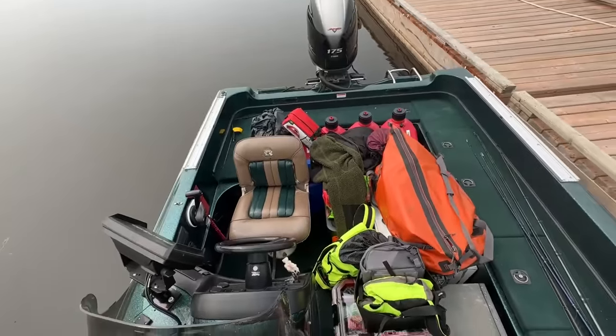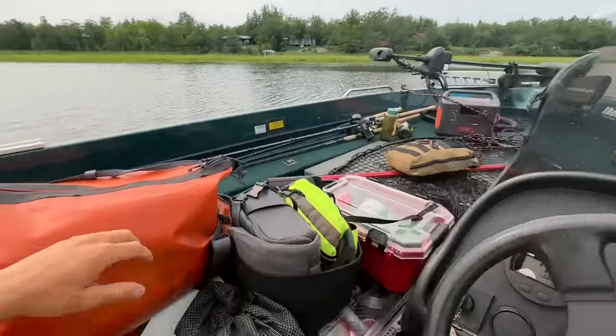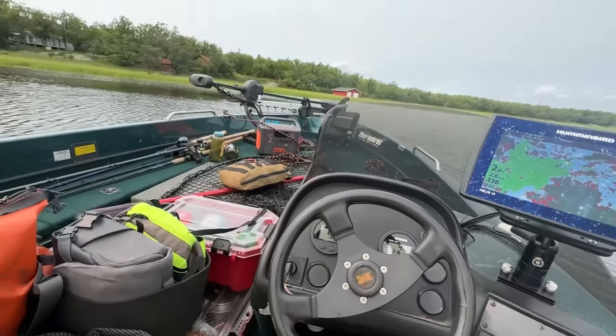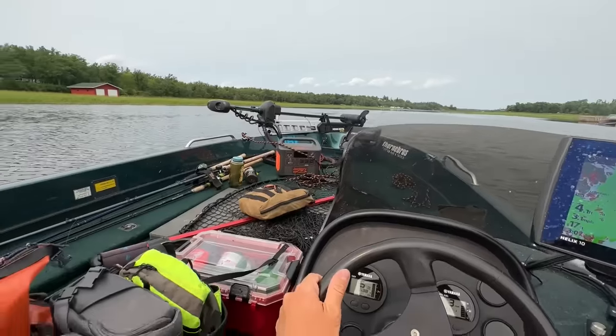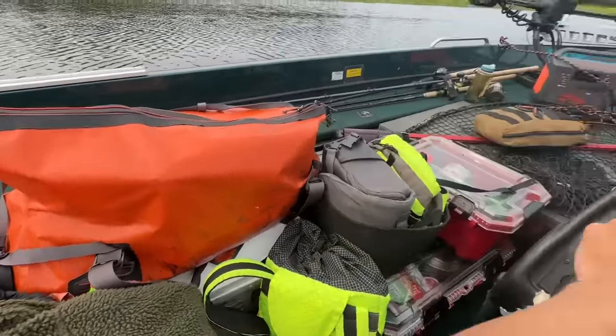All right, look at this mess. Welcome to Ontario. This boat is packed to the brim, as you can tell. Only one seat in here, and enough stuff for me to be camping for the next three days. We're going to find ourselves a camp spot and be spending the next three, four days out on an island.